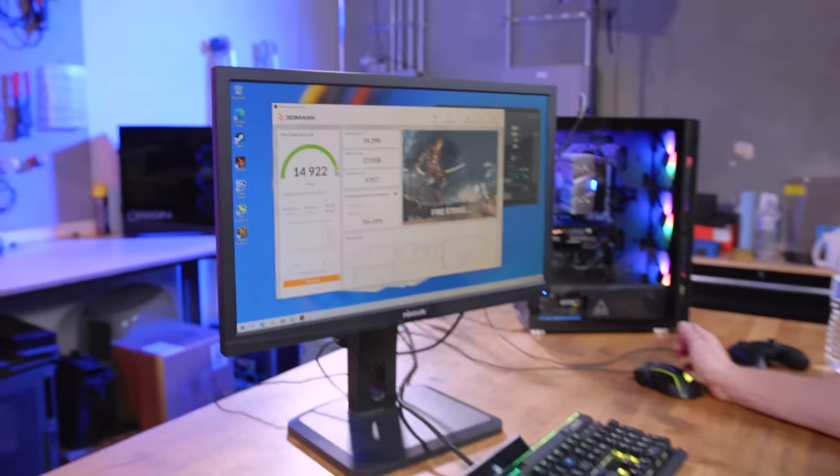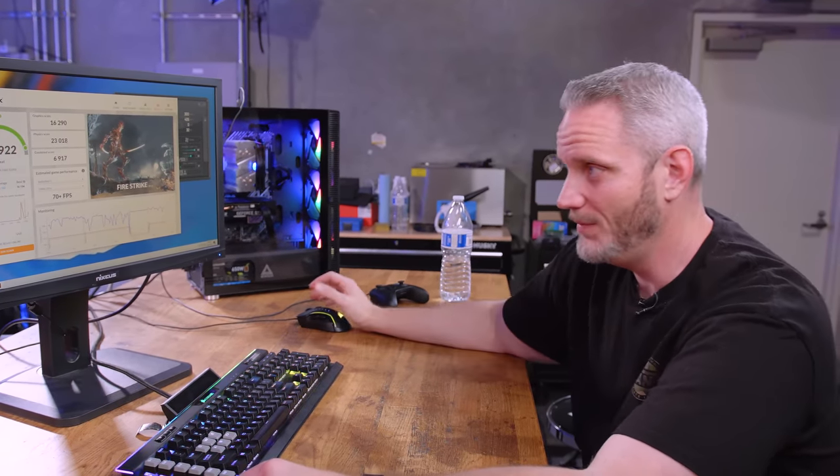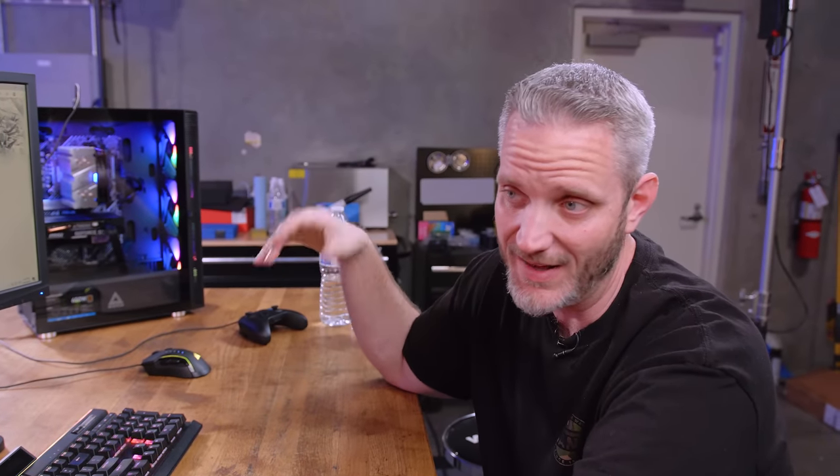Fire Strike is a benchmark I used way back when I started the channel with an FX8120 and a GTX 680. I was so excited when I broke 10,000 on the graphics score back then. The 1660 Super scored 16,290 on Fire Strike graphics — I wasn't even hitting 16,000 with SLI 680s overclocked and water-cooled. The physics score came in at 23,018, compared to around 8,000-9,000 with the FX CPU. We landed better than 68% of all results — top half with this budget hardware.